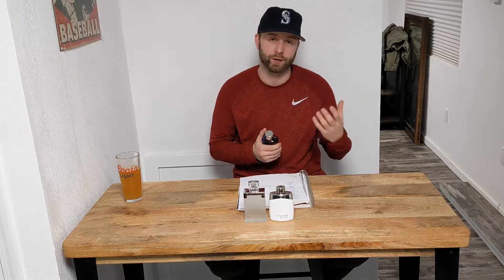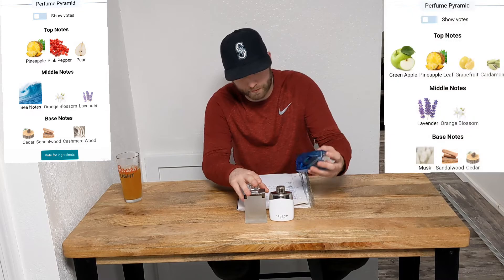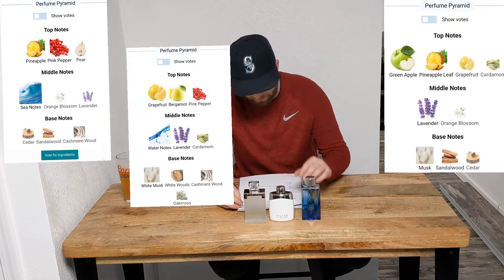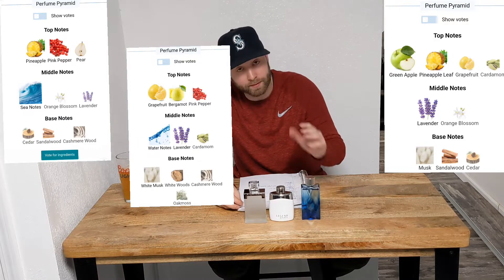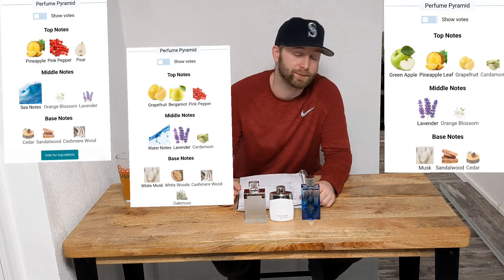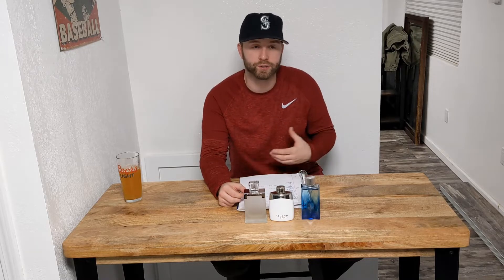When I'm smelling this I'm really getting a sandalwood, a deep sea — just that blue, fresh smell. It's also pretty sweet from that green apple. So these two are both pretty sweet: you've got the pear in Rich Man, the apple in this one. They all three have pineapple in them — this one has pineapple leaf, which I can't really tell the difference on. It's not a scent that really sticks out. Kind of like that grapefruit — they're all pretty citrusy, all fresh summer fragrances leaning toward Invictus Aqua.